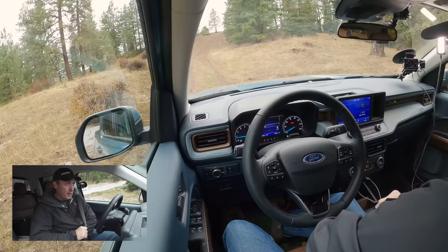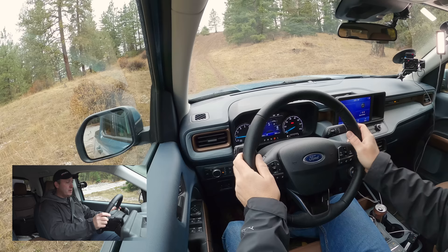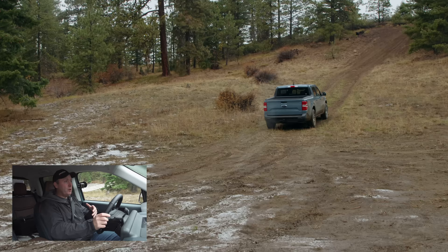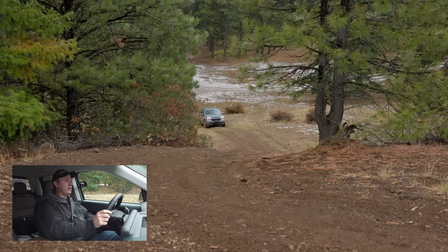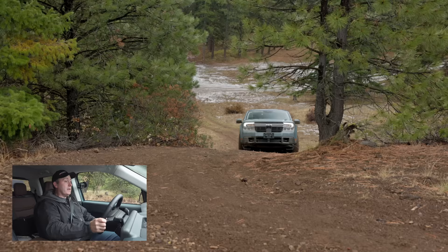I'm putting the vehicle in drive and changing the screens so I can see how much of an angle we have — the truck will measure it. I'm not changing any settings; this is just normal mode. So if you plan on getting a Maverick without the FX4 package, this is the same normal setting you would have. We hit 12 degrees, 15, 18, 19 — a 20 to 21 degree climb. That seems to be the maximum.